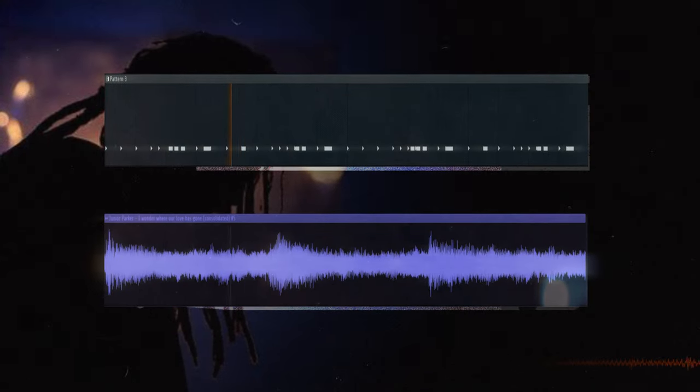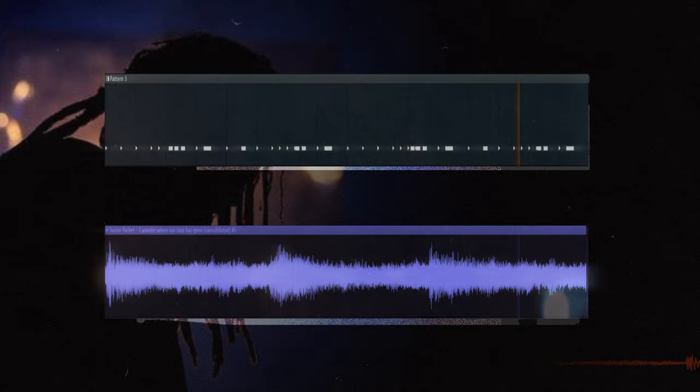On The Off-Season there are six songs which sample old records. But while doing that the producers encountered some problems, and that's why they had to use two techniques to fix them. The first problem was on Hunger on Hillside. Let's see if you can hear what it is. The sample kind of sounds off, right?